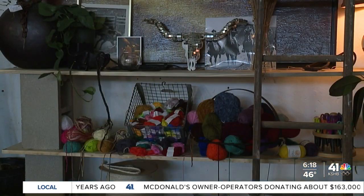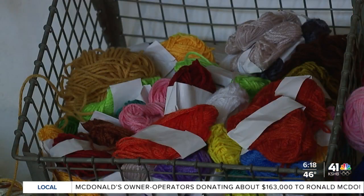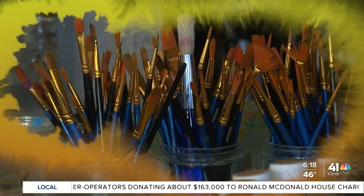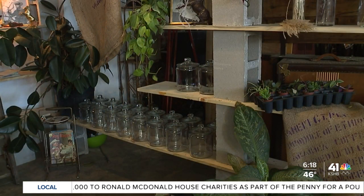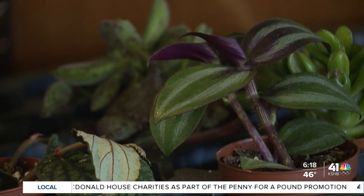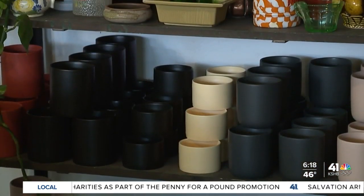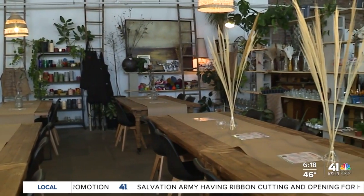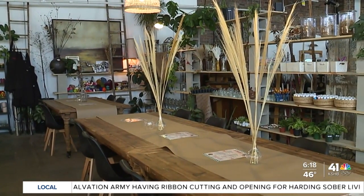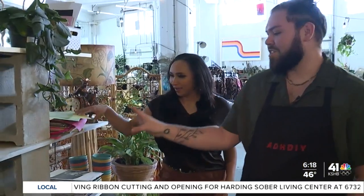We found this connection between our neurodivergence and needing that stimulation and constantly wanting to try a new craft. Over the years, we've collected bins and bins and bins of different craft supplies. We also run the plant shop. We wanted to partner with a bunch of our local artists to bring the craft cafe to life so people wouldn't have to go through the agonizing process of hoarding bins and bins and bins up.